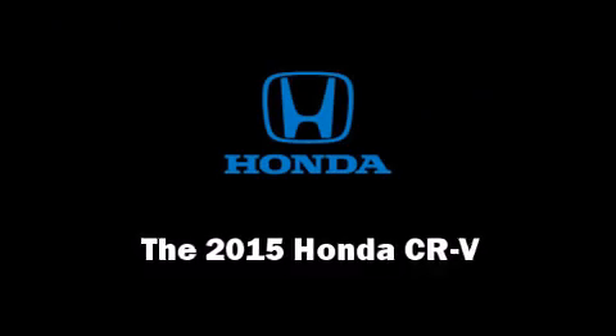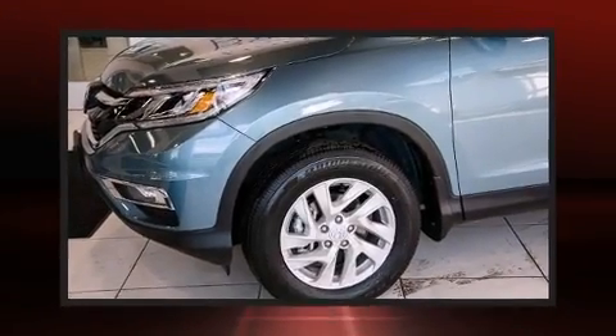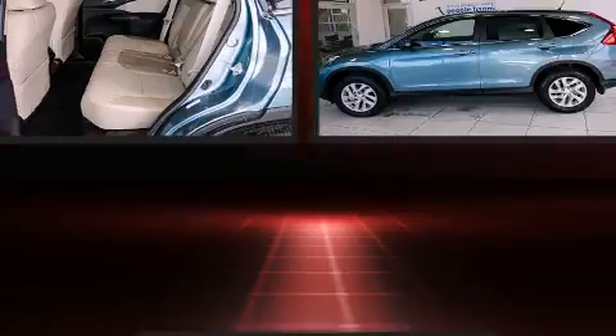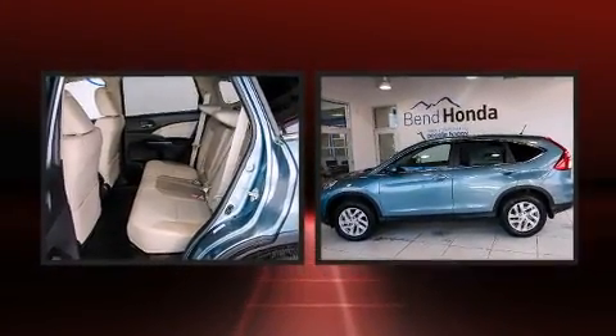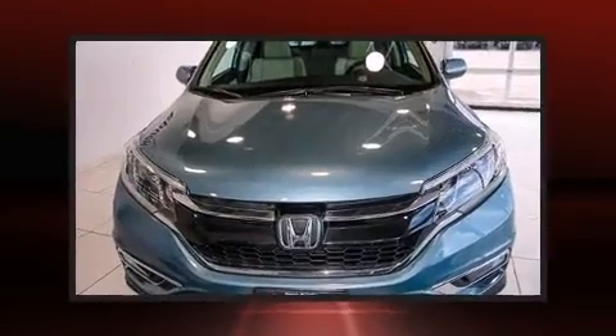Take command of the road in the 2015 Honda CR-V. Smooth gear shifts are achieved thanks to the efficient four-cylinder engine, and all-wheel drive keeps this model firmly attached to the road surface.